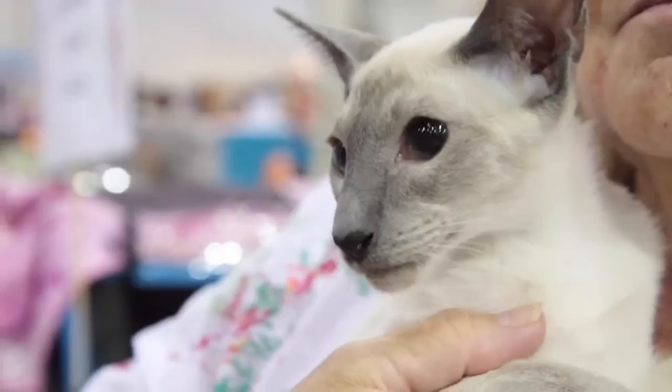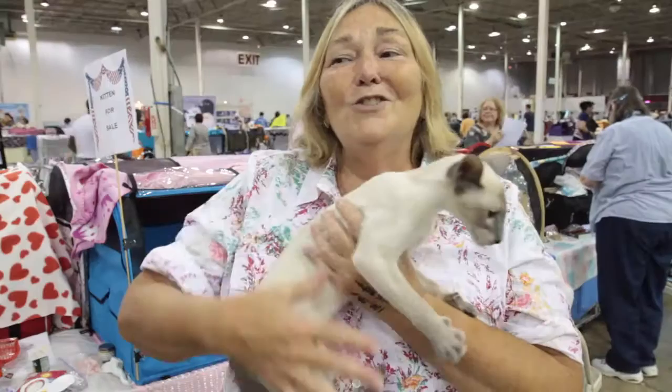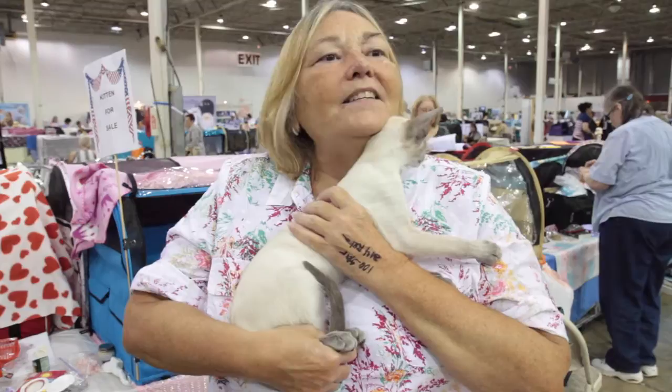The Siamese are so popular because of their personalities, I think. Well, as you can see, he's very energetic, and he's a lot of fun, and he plays, and he also fetches like a dog.